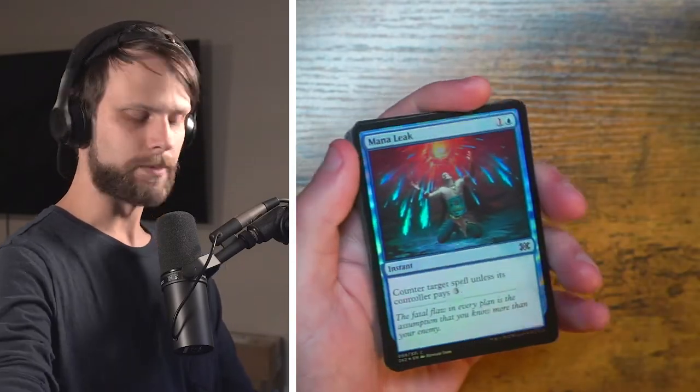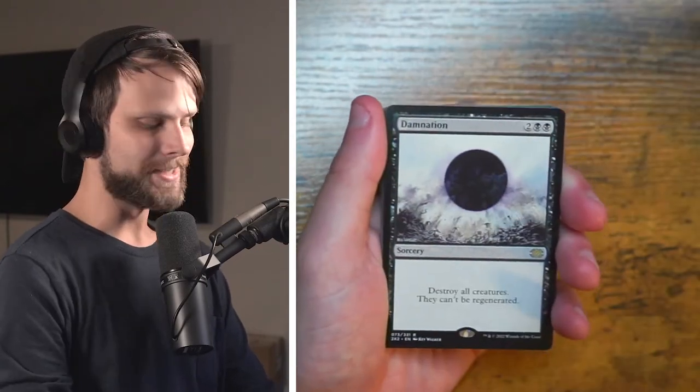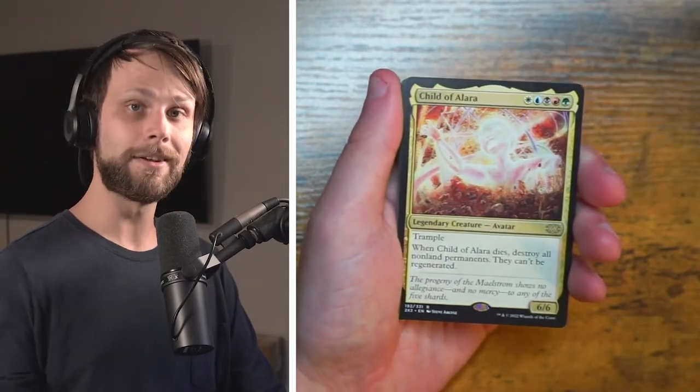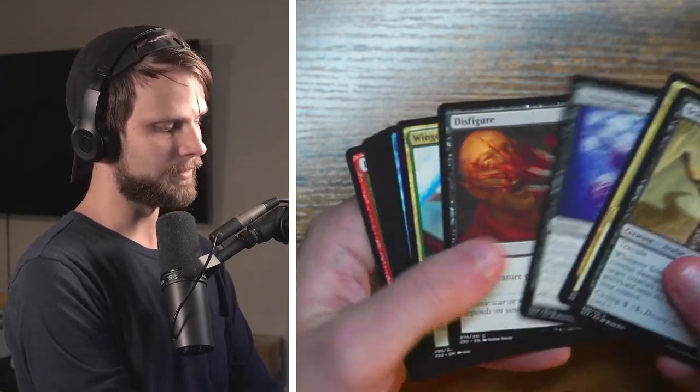Those are bent at the corner — that might be from me. Mana Leak en foil, Disfigure en foil, a Damnation — absolutely awesome pull. I do really love Damnation, just a really sick card. And a Child of Alara — very awesome. Not a bad pack at all. Sign of Darkness. Nothing too crazy.